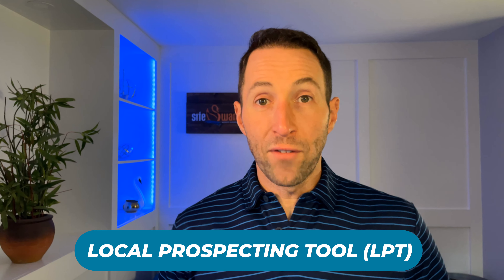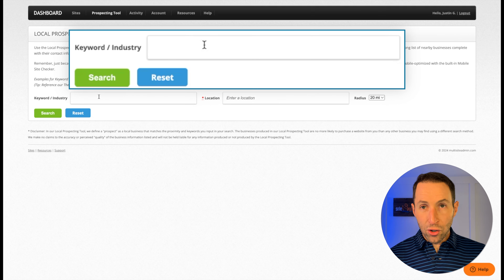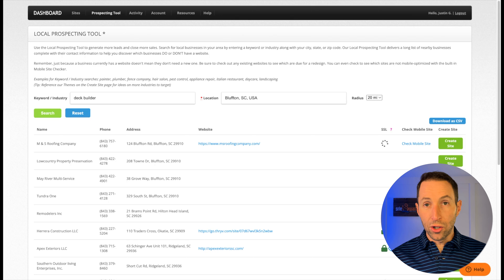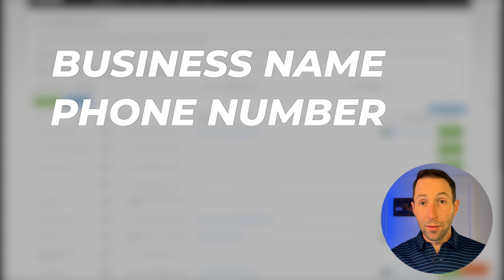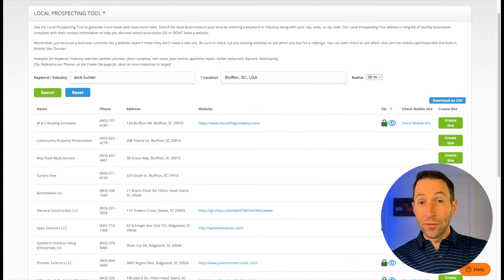Next, use SiteSwan's local prospecting tool to find your first paying client. Our local prospecting tool makes it easy to discover businesses in your area that need a website. Start by putting in an industry or a keyword term — I'm going to put in 'deck builder' — and then a location: Bluffton, South Carolina. Click search and we give you a nice long list of all the businesses in the area: their business name, phone number, address, and whether they do or don't have a website.